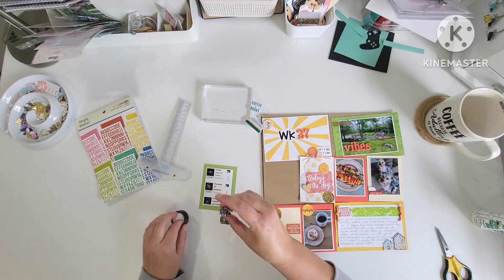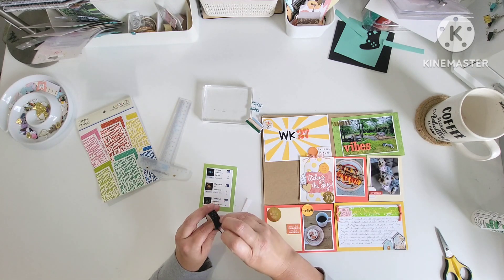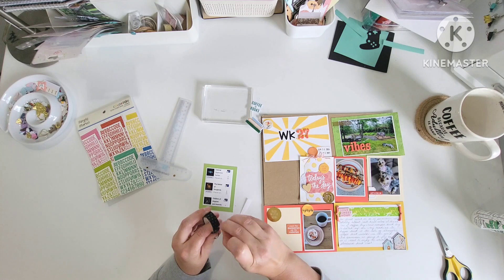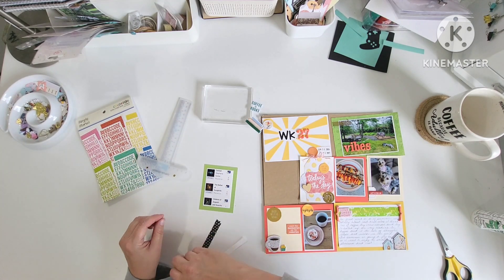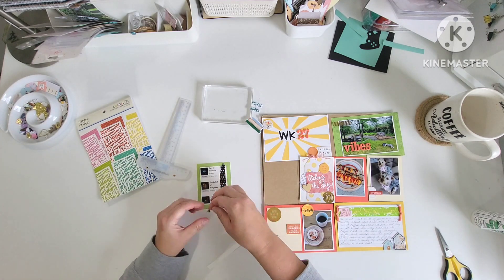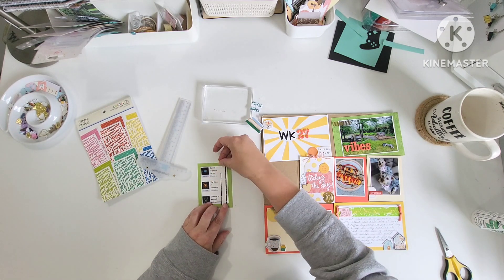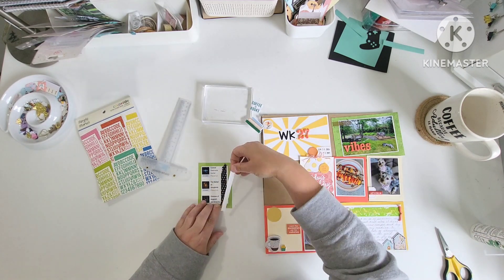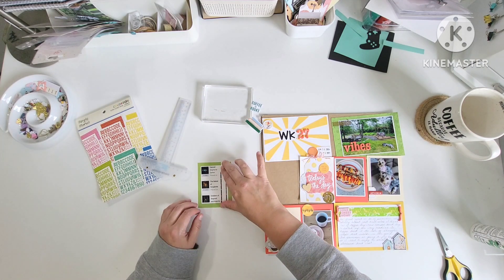This washi tape was what I was hoping to use, but a lot of my washi tape is displayed on my wall so I can use it, and I think they're all very old. The sun exposure has really affected the adhesive and none of them are behaving as they should — so it might be time to toss them, or maybe bring them to school and have the kids have a play with them. We'll see.